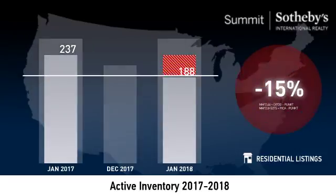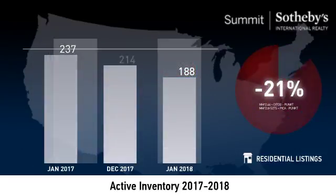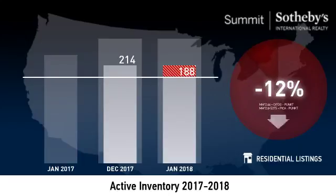The number of active listings was down 21% from one year earlier and down 12% from the previous month. This smaller inventory means that buyers who waited to buy may have had a smaller selection to choose from.